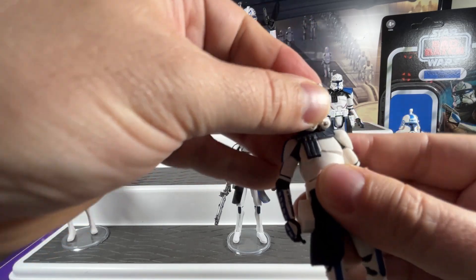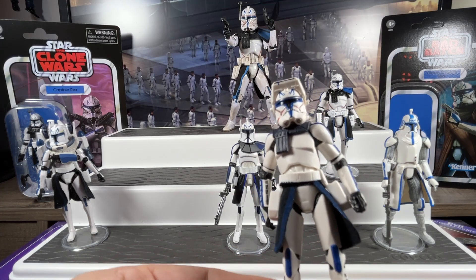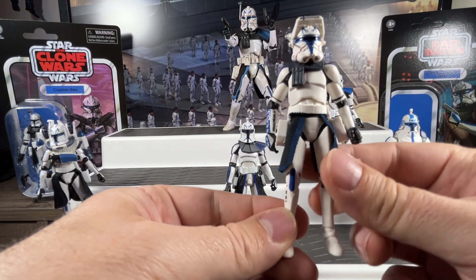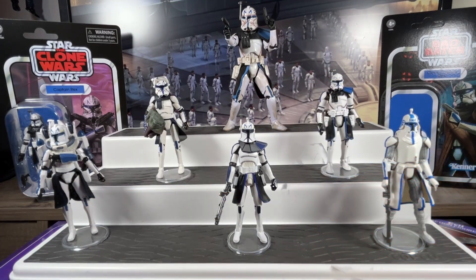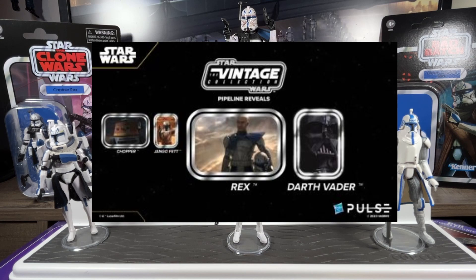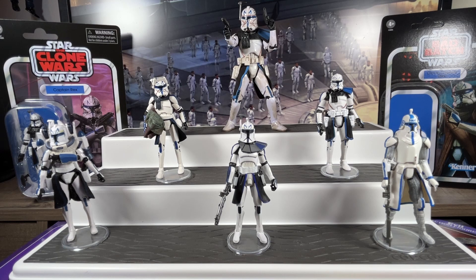As for upcoming releases, we are going to get one more vintage collection Captain Rex that's pipelined — likely the one that appeared in Ahsoka. In that show there was a flashback scene with a realistic version of Captain Rex, which was awesome. We should be getting that figure around early 2024.